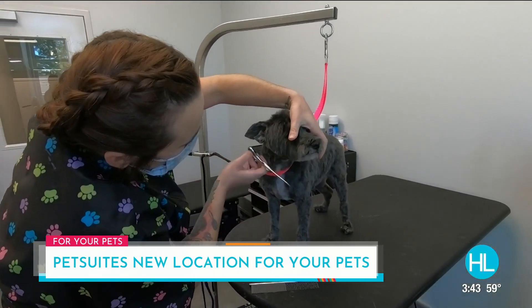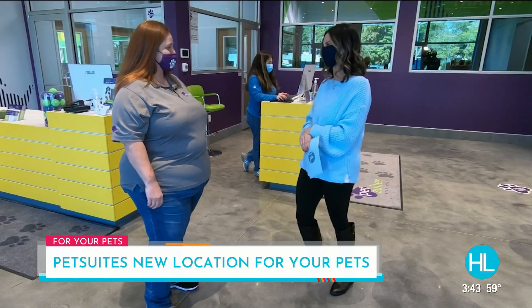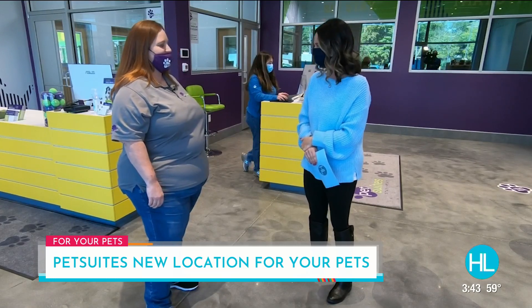Hold on Christina, you said day spa — what does that include? Are we talking nails? Are we talking hair? They can get their nails done. They can even get a blueberry facial, just to get them prepped for the holidays.